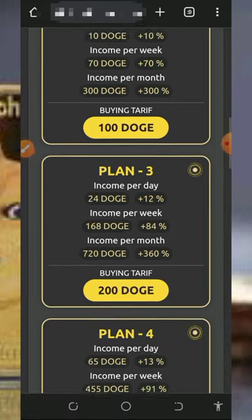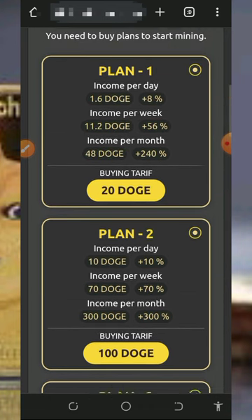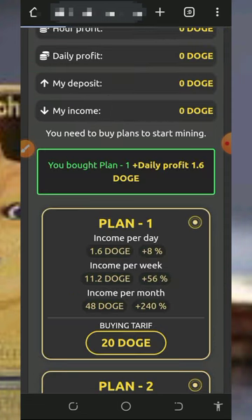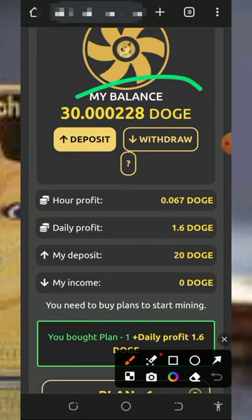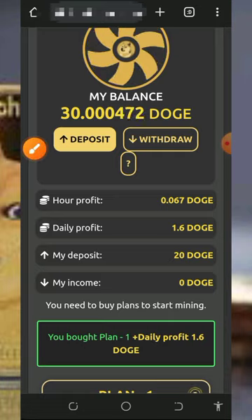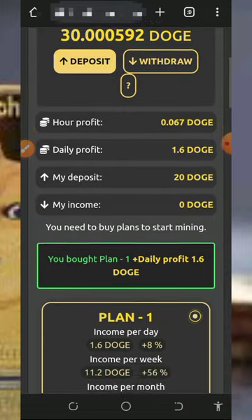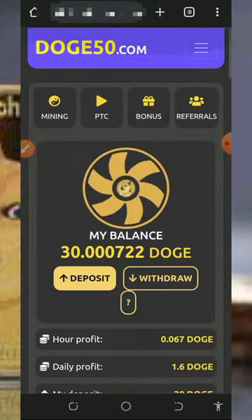To activate mining, scroll down and choose a plan. They have plans of 20 Dogecoin, 100 Dogecoin, 200 Dogecoin, and so on. We're going to choose the 20 Dogecoin plan, which will be deducted from your balance. Once selected, mining starts and you'll see that every single hour you earn 0.067 Dogecoin, and every single day you earn up to 1.6 Dogecoin. You can also see your total investment in the mining and your current balance.